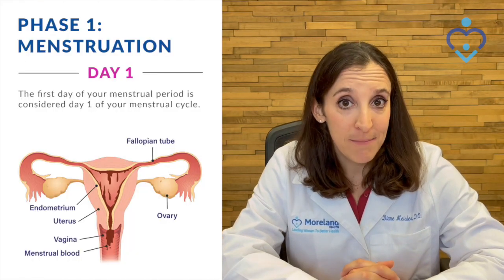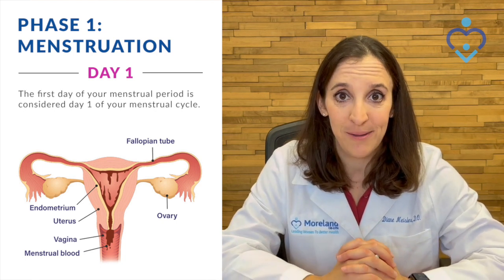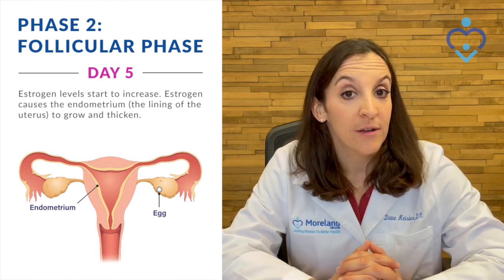The beginning of the menstrual cycle is actually when you have your period, and that's considered menstruation. After that, around day five of the cycle, you start the follicular phase.